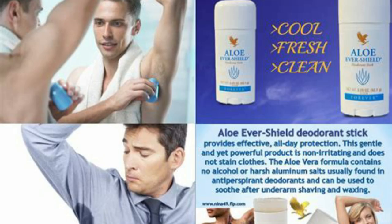Keep underarms clean. Wash your underarms daily with a gentle soap or antibacterial wash to remove bacteria and odor. Keeping the area clean can help reduce sweating and control body odor.